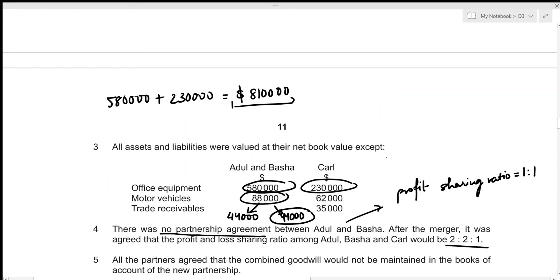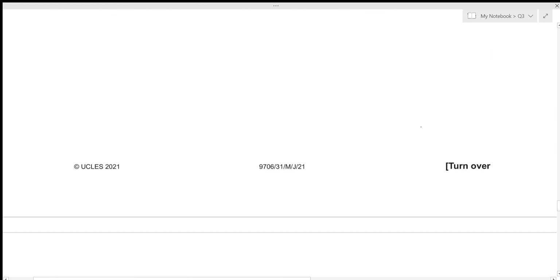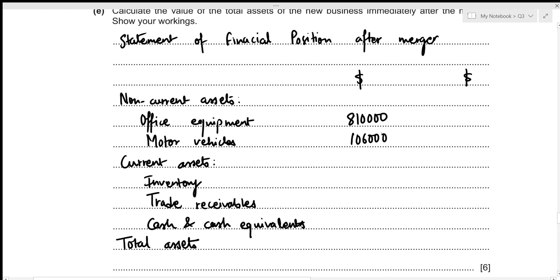For motor vehicles: Adul and Basha's revalued amount is 88,000, Carl's is 62,000, but Adul took over one motor vehicle worth 44,000. So the total is 88,000 + 62,000 − 44,000 = 106,000. Total non-current assets: 810,000 + 106,000 = 916,000.